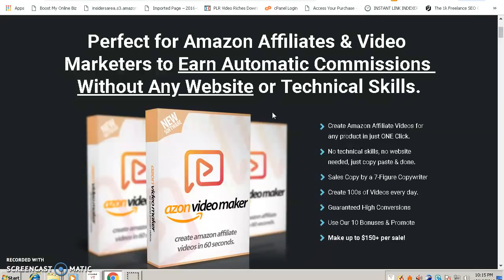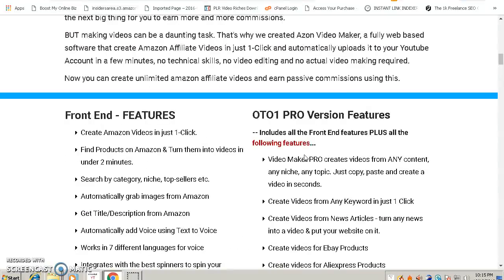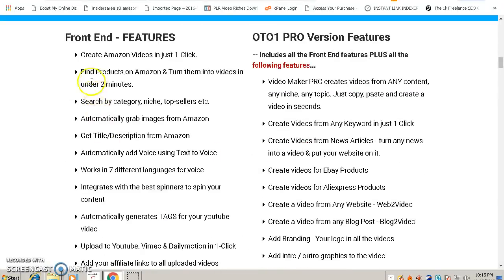This software is your one-stop, all-in-one solution because you have everything that you need. It not only creates videos for you from Amazon products, it can also promote those videos on the big social sites like YouTube, Vimeo, Daily Motion, Facebook, Instagram, Twitter, and LinkedIn.